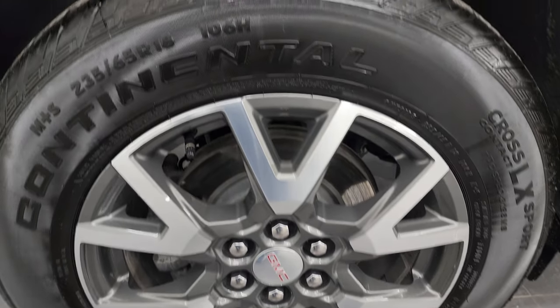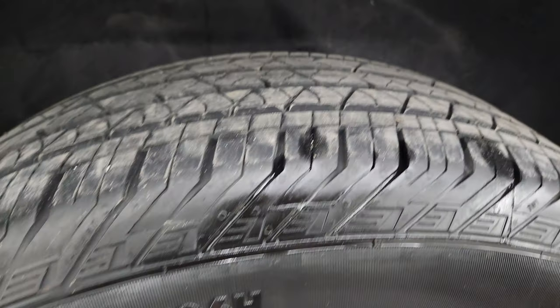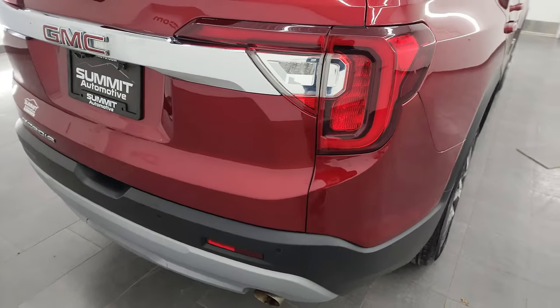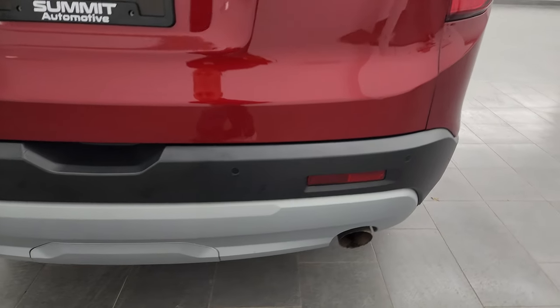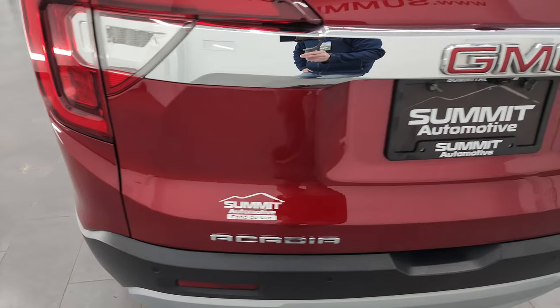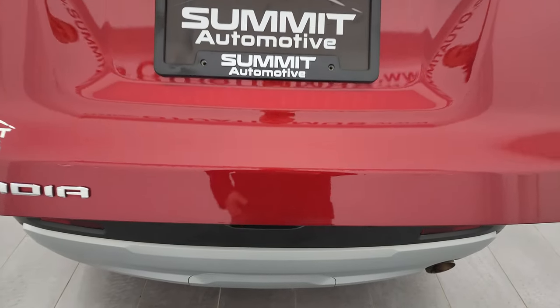Back wheel's in pretty nice shape as well, and the back tires have about 60 to 70% of the tread left on them. Note that the Acadia comes with four-wheel disc brakes, which is really nice. Coming around to the back, the rear bumper's in great shape. You do get the backup parking sensors. The rear gate is in nice condition as well, and it has the power lift gate.